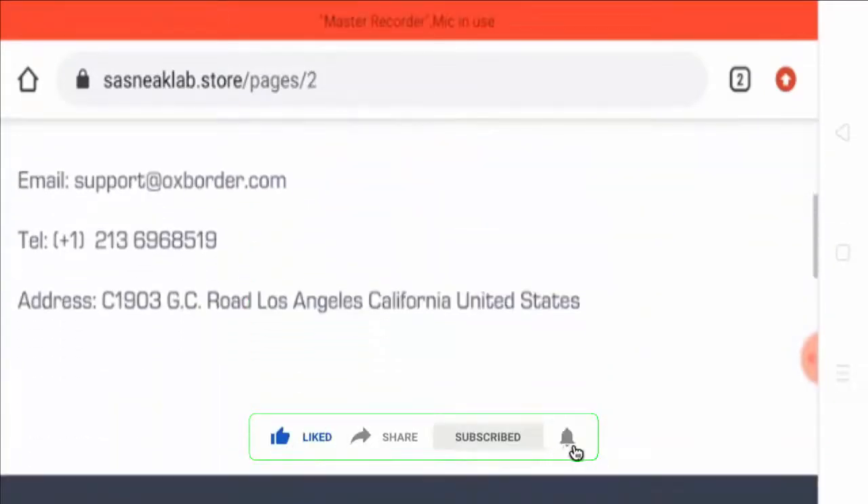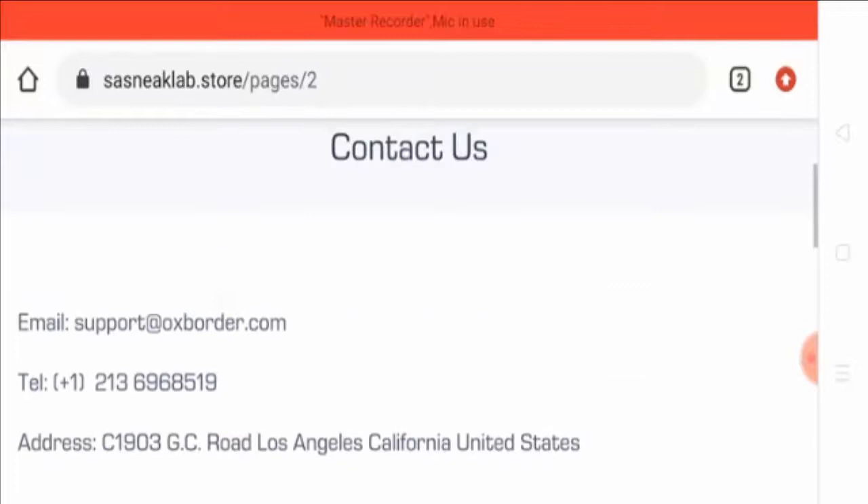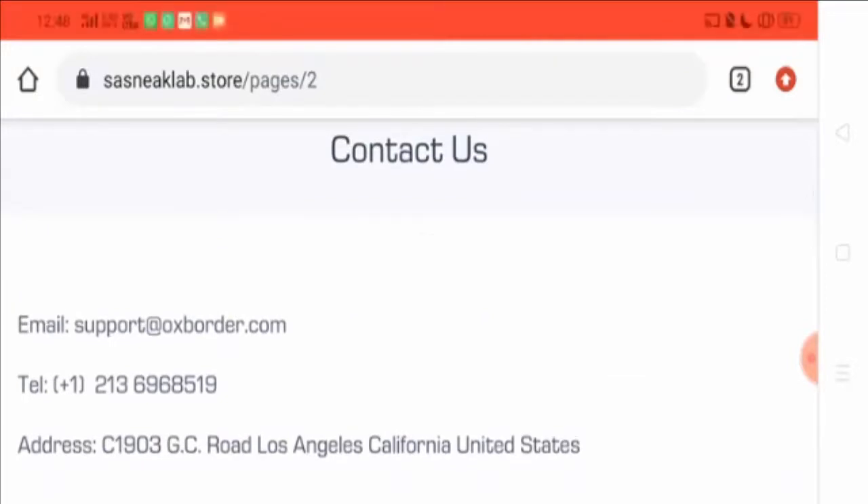If you have bought anything from this website, please share your experience with us in the comment box. They have mentioned an email ID, telephone number, and office address, but according to my research everything is fake. The same email address is used by many other scam and suspicious sites.